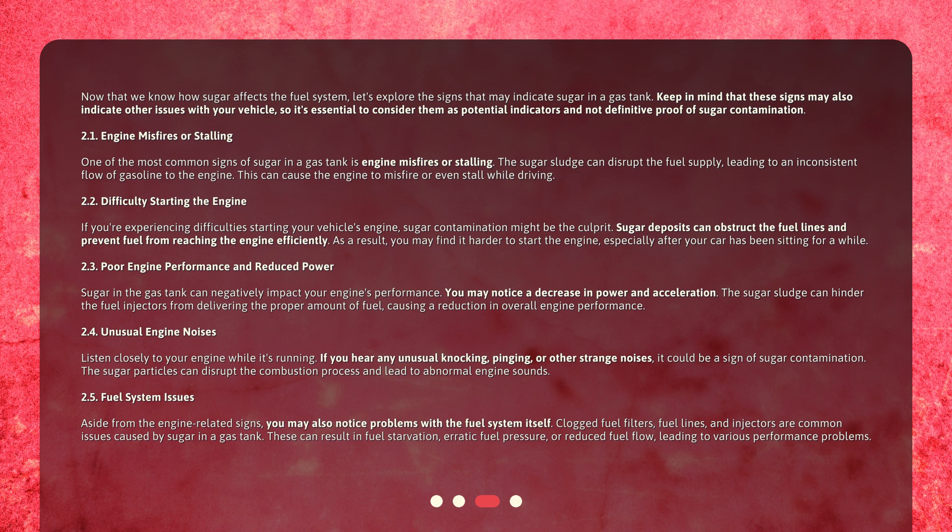Difficulty starting the engine: if you're experiencing difficulty starting your vehicle's engine, sugar contamination might be the culprit. Sugar deposits can obstruct the fuel lines and prevent fuel from reaching the engine efficiently. As a result, you may find it harder to start the engine, especially after your car has been sitting for a while.